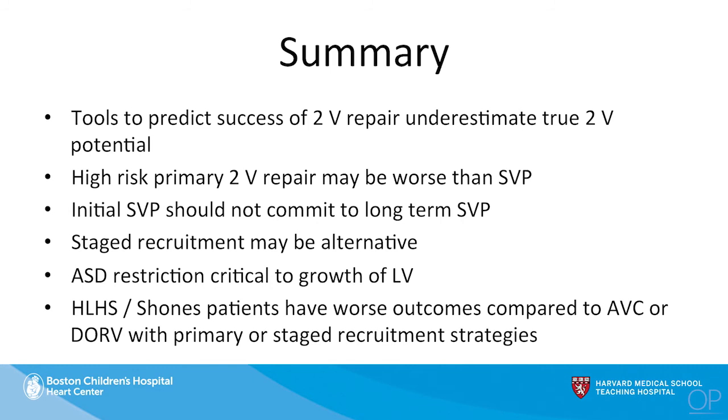In summary, the tools to predict success of a biventricular repair right now are poor and underestimate the true biventricular potential of a child. A high-risk primary biventricular repair is probably worse than a single ventricle, so I wouldn't advocate for that. But buy some time — initial single ventricle palliation, don't commit necessarily to that, but use it as an opportunity to recruit the left ventricle. Remember that atrial septal defect restriction and forcing more flow into the left ventricle is a critical portion of the recruitment strategy. In patients who demonstrate growth, we've had success converting to biventricular circulation, while patients with EFE have worse outcomes compared to AV canal or other types.